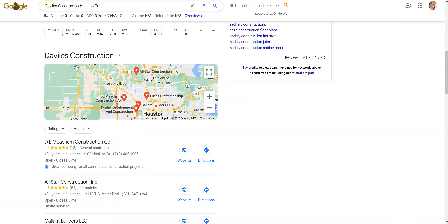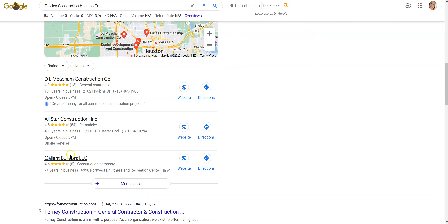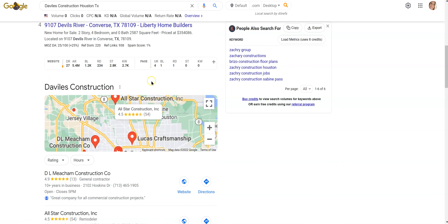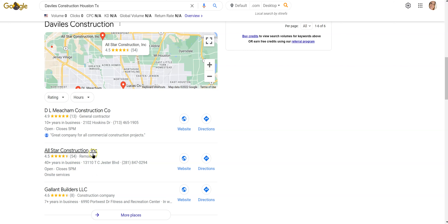I looked up your name specifically — Viles Construction — and again didn't see you. If any of these results are you, I apologize, but you're not here. So if someone's typing in your company name, your competitors are actually pulling up before you, and that's not good.